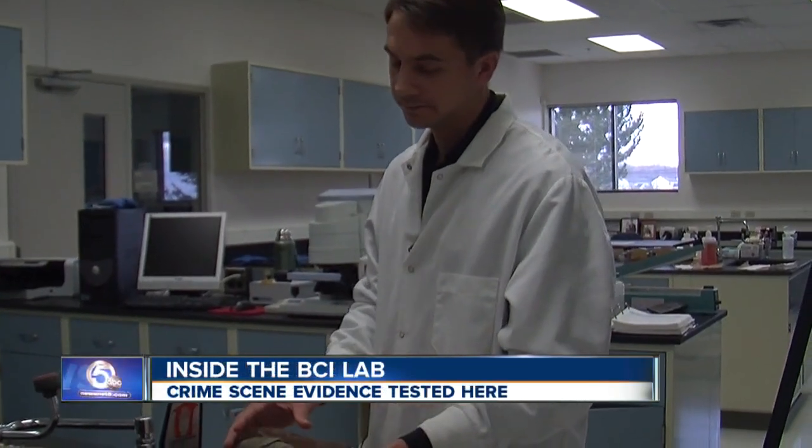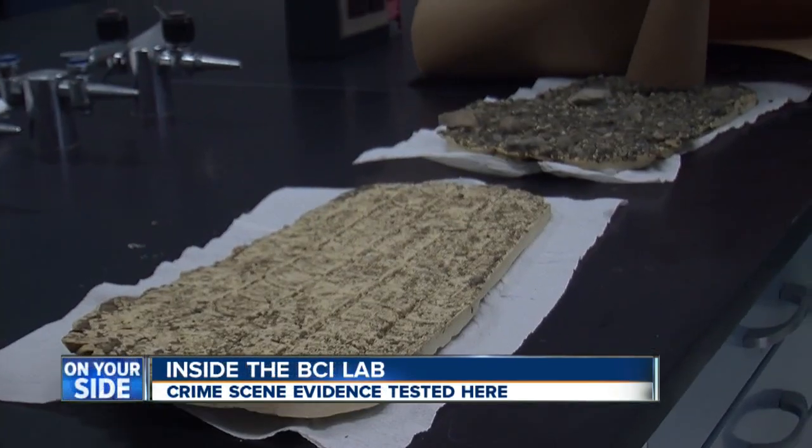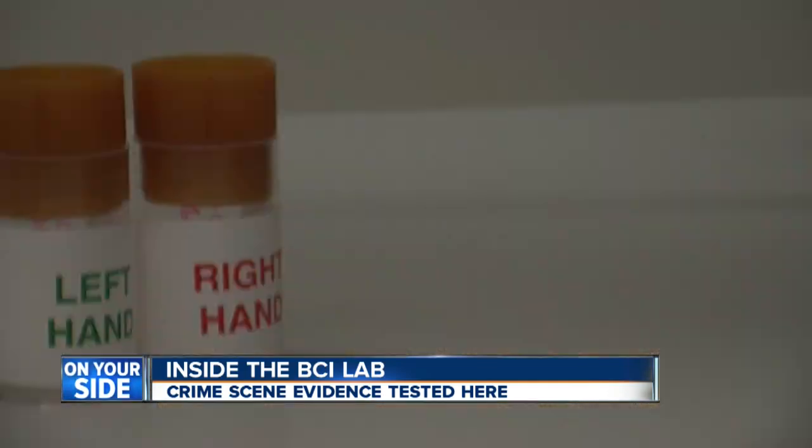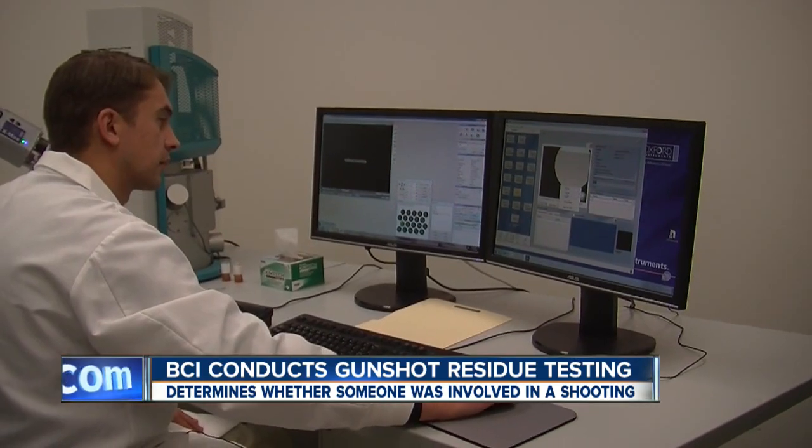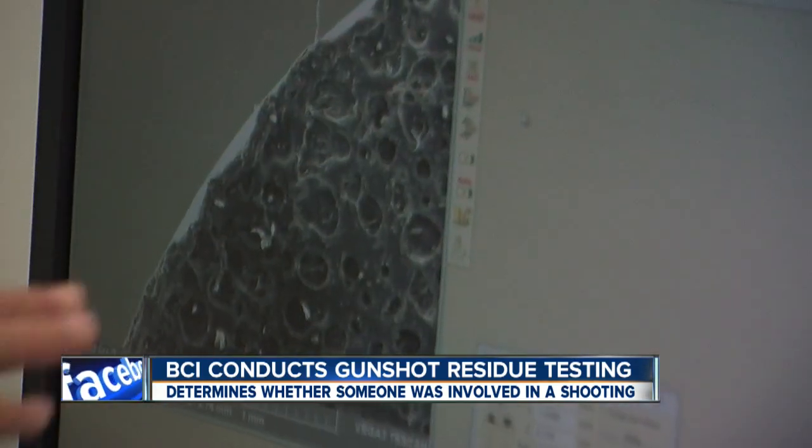This is inside the BCI, home to all kinds of crime scene evidence — tire tracks, shoe prints, even gunshot residue. When a firearm is discharged, there's this cloud of material that is expelled out of all the openings in the weapon. It's Marty Lewis' job to study that material from crime scene samples and determine whether a person was involved in a shooting.